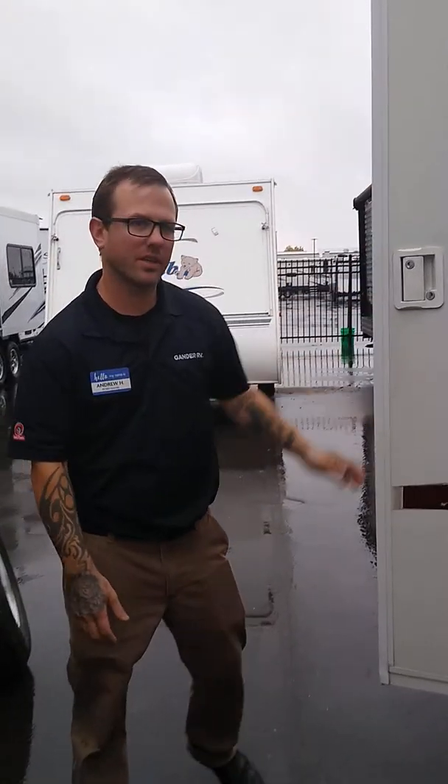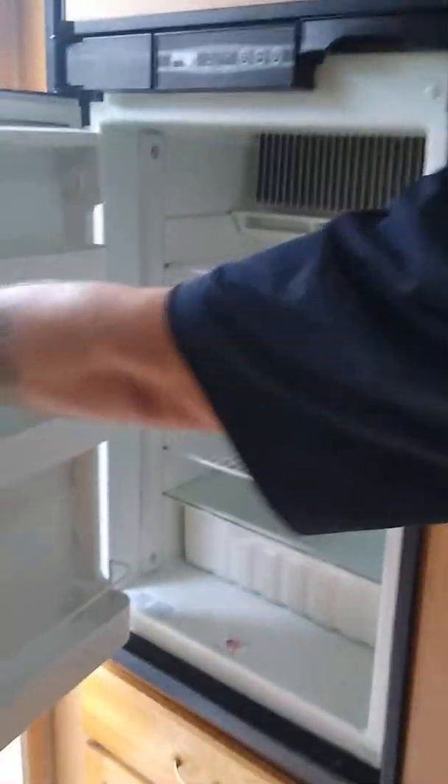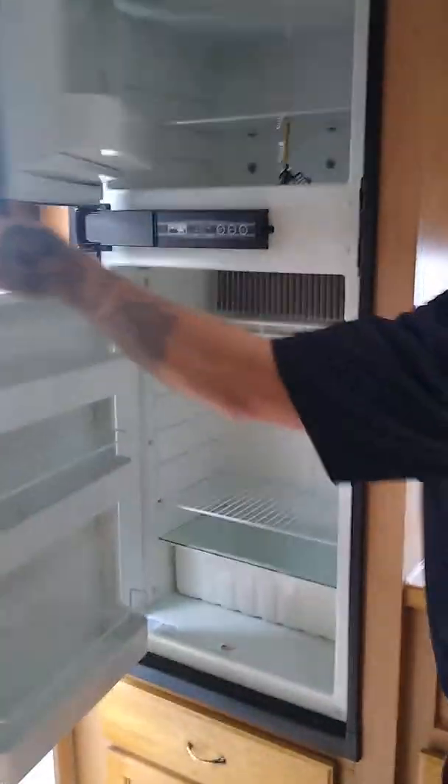Folks, Andrew here with Gander RV, Baxter Minnesota, store number 653. I got a heck of a deal on a used Frontier right now by Keystone — it is the 2605. Come on in and take a look at this unit.